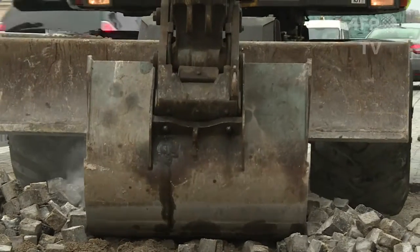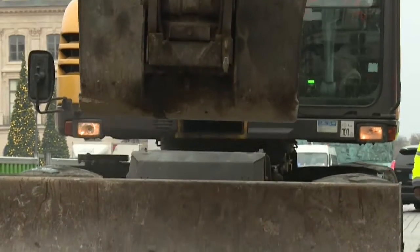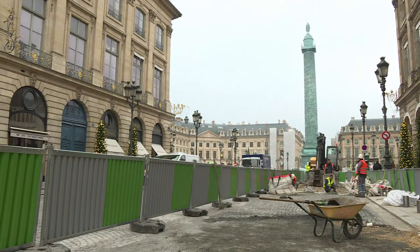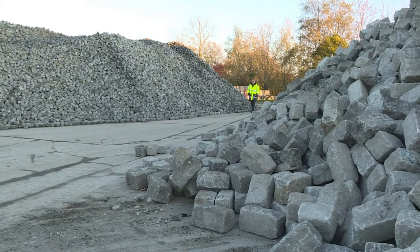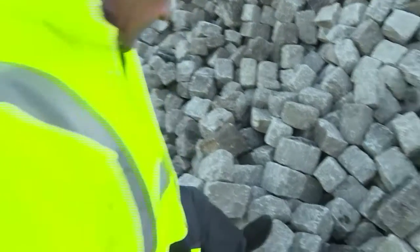They've spent 30 years adorning one of the most famous squares in the City of Light. Now these cobblestones are being torn up from the Place Vendôme before heading to the suburbs for a facelift. This lot is where the city stores some 10,000 metric tons of cobblestone it extracts each year from Paris streets.